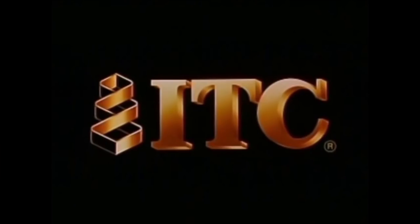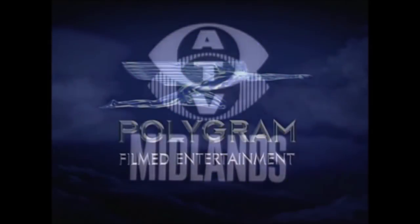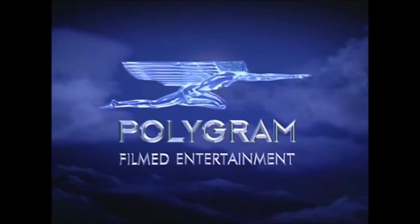ITC Entertainment Group, to give you the full name, was a British television production company that was founded in 1954 as a distribution unit of Associated Television. ITC was independent from 1982 to 1995 until Pologram Film Entertainment acquired them. ITC went defunct in 1998 after Pologram was sold. We have 7 logos to look at today, so let's get things started.